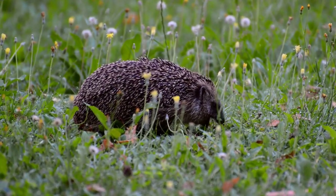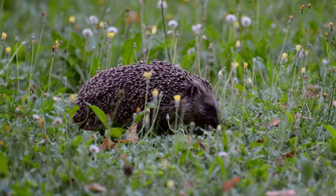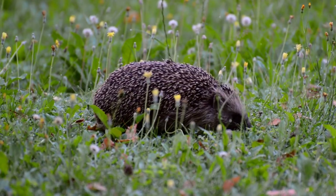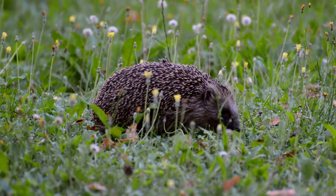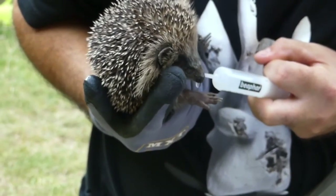Hedgehogs in Africa's deserts, for example, may eat deceased fauna, small rodents, snakes, and scorpions. All of the above, as well as fungi, frogs, lizards, termites, grasshoppers, and moths, are on the menu of a South African hedgehog.